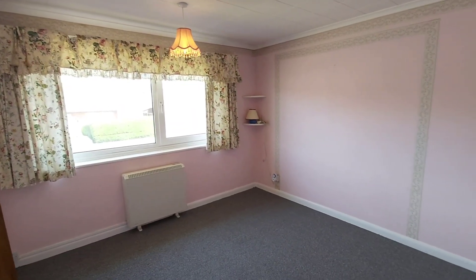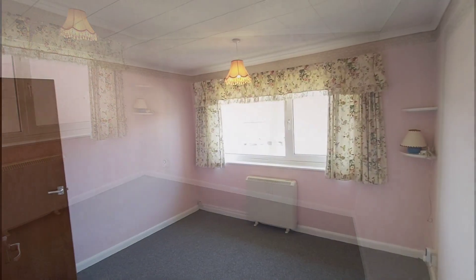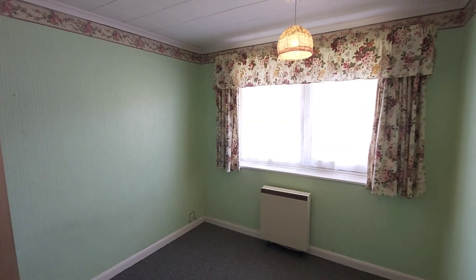This is bedroom number one — both bedrooms face the front of the property. And this is bedroom number two.